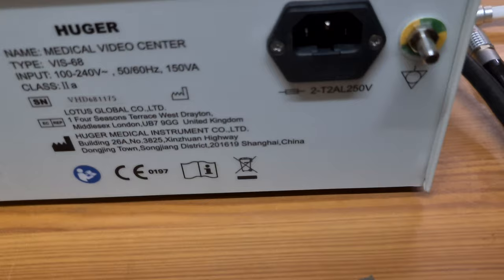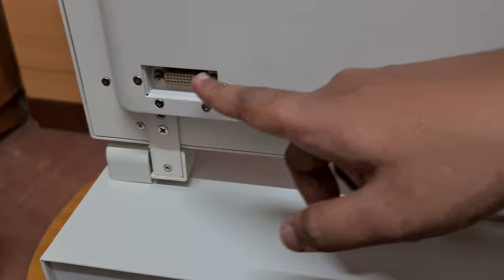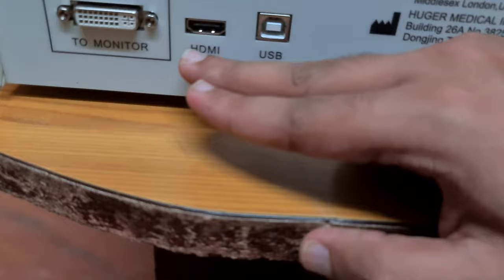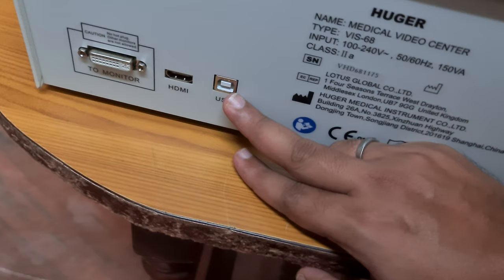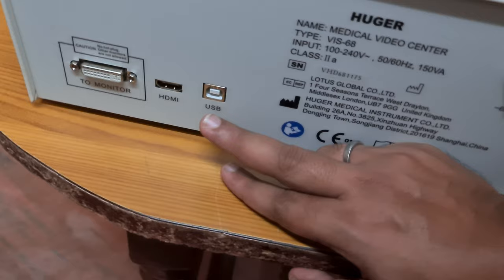Now moving to the rear side: here is the port for the power supply connection. On the left-hand side, there is a DVI cable output that connects to the integrated monitor for display output. As mentioned, you can take two video outputs — one to the integrated display, and using the HDMI port you can connect to bigger screens as you wish. There is also a USB port, which is only for software upgradation or maintenance by the company.